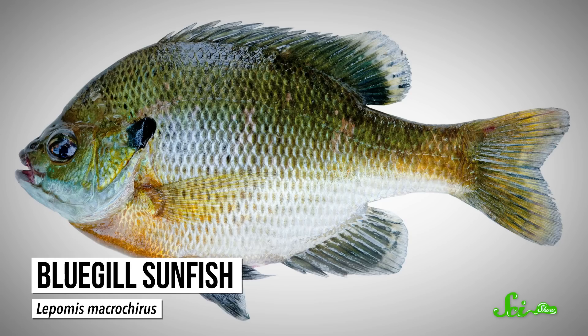But even with these challenges, eDNA is already helping scientists manage and conserve species, because it can be used to monitor animals that are rare, like to hide, or are otherwise hard to see. Take the bluegill sunfish, for example. Native to North America, this freshwater fish was introduced to Japan in the 1960s and has now become one of their most notorious invasive species.